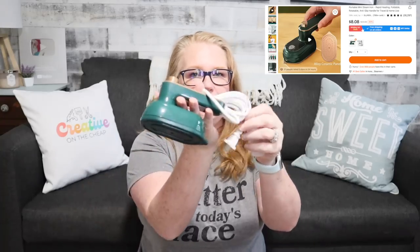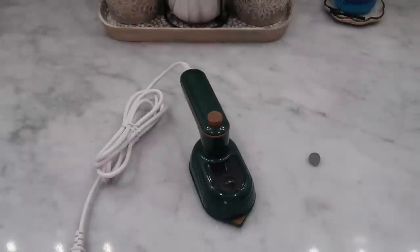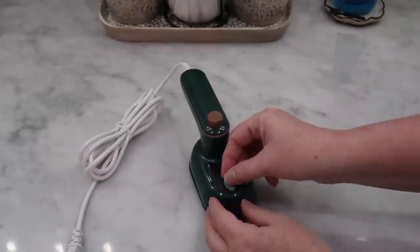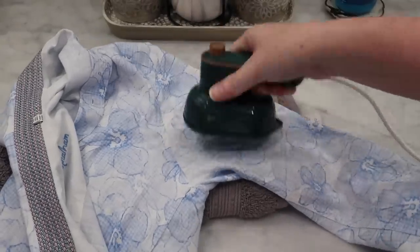Now maybe you're traveling to a special event — a wedding or an anniversary party — and you need to make sure your clothes don't get wrinkly. This is a great little portable steamer you can bring. It comes with a little cup to add the water. A great little thing to get out any wrinkles from your special attire. I really like the size of it and the value is really good as well.